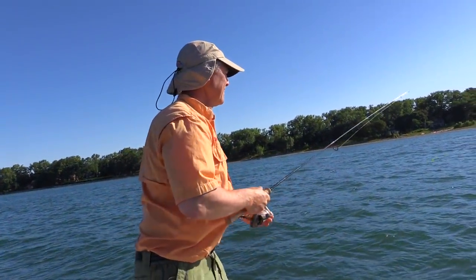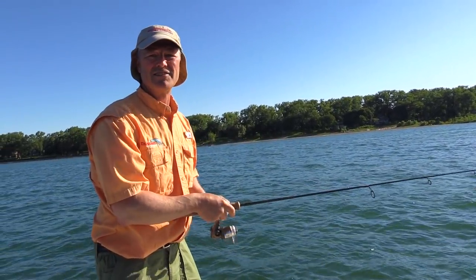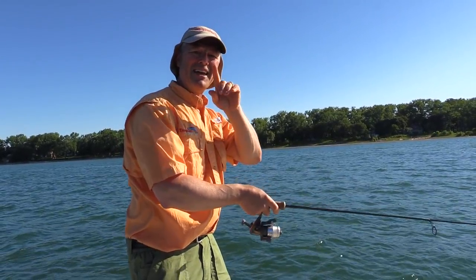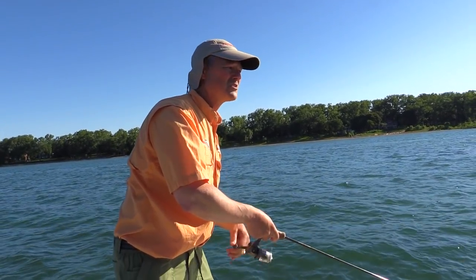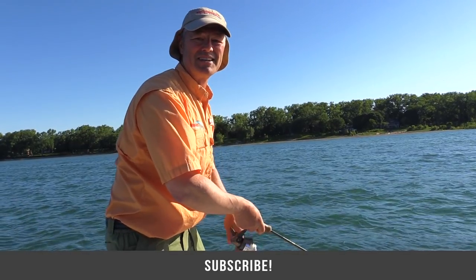Boy oh boy, what a day we're having out here today folks — the fish are on the bite, it's an aggressive day, we've got a nice chop on the water and it's still early. I want to thank you ever so much for tuning in to today's episode of Thundermiss Fishing Tips. Hope wherever you are you get a chance to do some bass fishing and have some fun like we're having today. Thanks for tuning in, until next time, good luck.